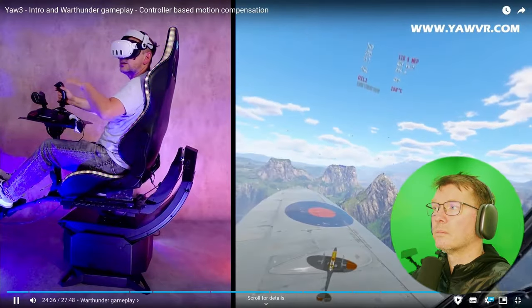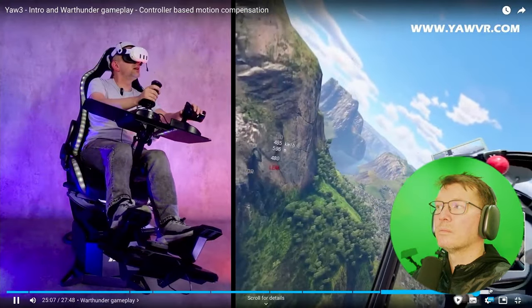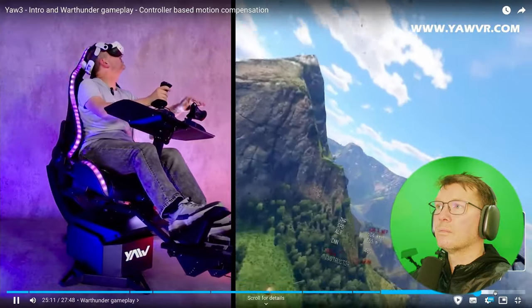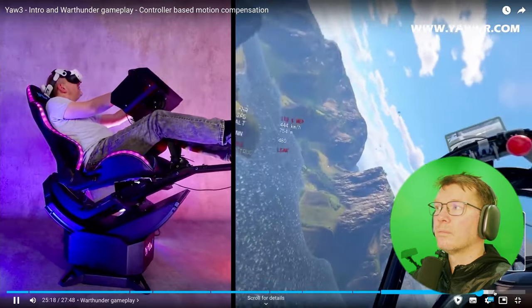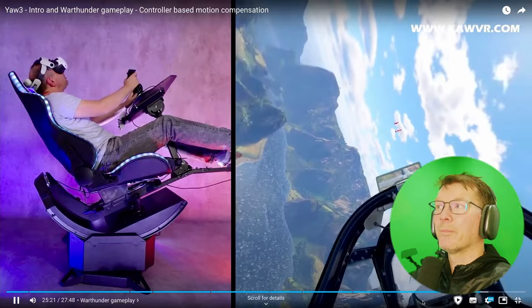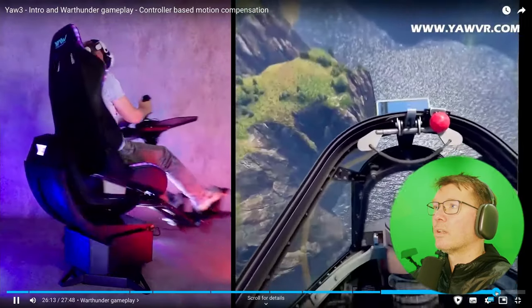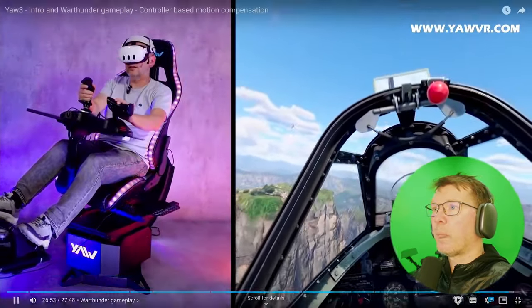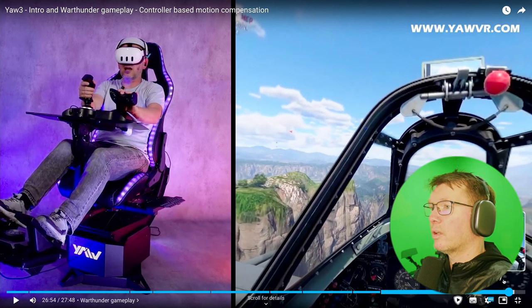Traditional controller-based motion compensation was actually the first motion compensation technique, back when we used HTC Lighthouse tracking — almost the same concept. We're just seeing flying now so there's a lot more to show, but as Zolt has said a few times, it's available now. You can make an order — the code will get you a discount at checkout. I'm going to bring the video to an end and I'd love to hear any feedback you've got. Cheers.